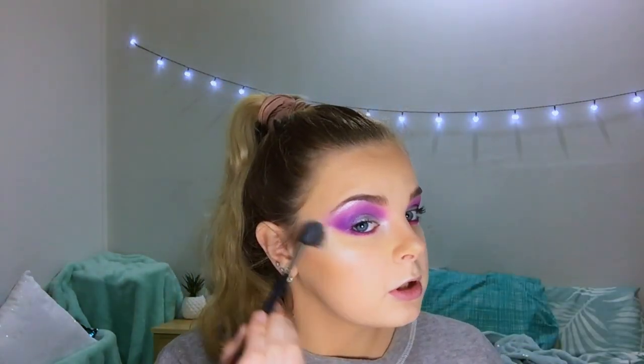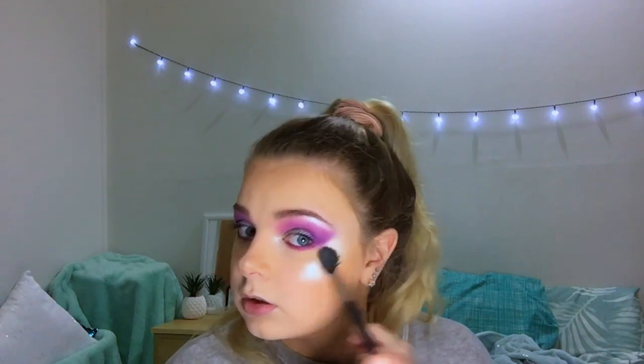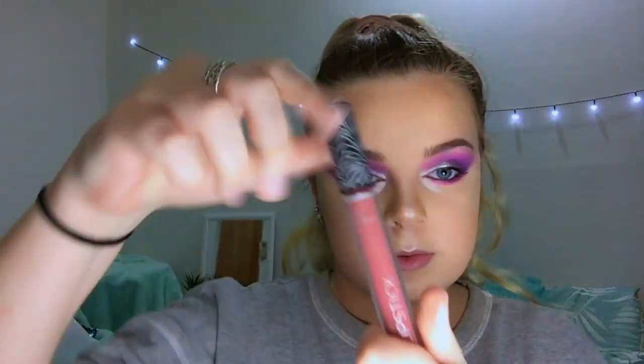Of course going to get Promise Ring and put that on because I cannot live without it now. Just look at the difference. I'll diffuse it just a little bit under here. Could not live without it. Now going in with a Wish liquid liner.